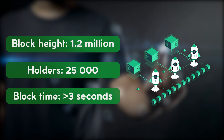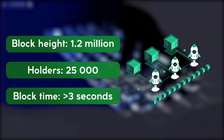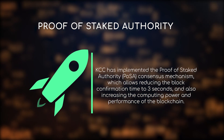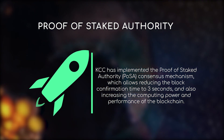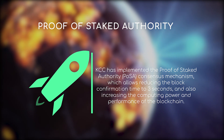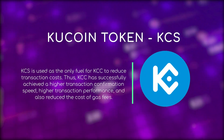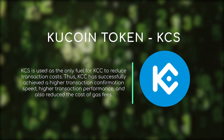KCC differs from competitors by its high speed, low latency, low transaction costs, as well as security and stability. KCC has implemented the Proof of Staked Authority consensus mechanism, which allows reducing the block confirmation time to 3 seconds and also increasing the computing power and performance of the blockchain. The KuCoin token, KCS, is used as the only fuel for KCC to reduce transaction costs.